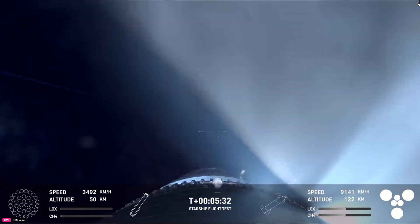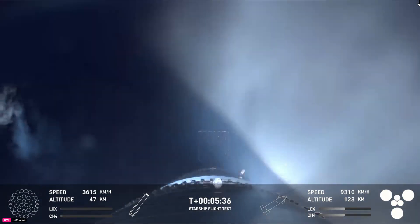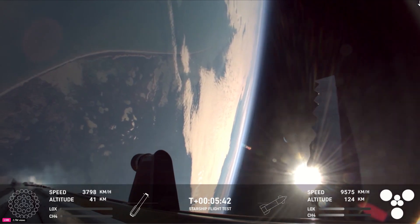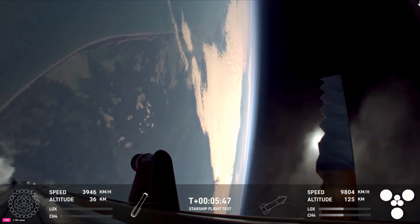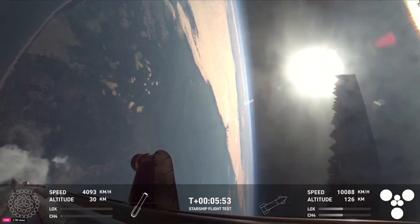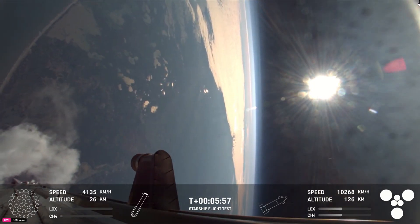The booster is currently making its way back to the tower, so we're looking forward to a booster catch with the chopsticks. You can see those grid fins there helping to control the vehicle and guide it back to its landing site. Booster FTS is saved. We're going to hand it back — how's it going over there, Dan and Kate?